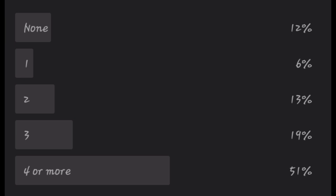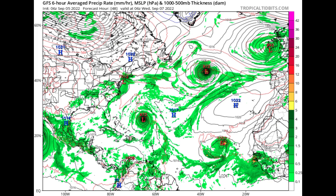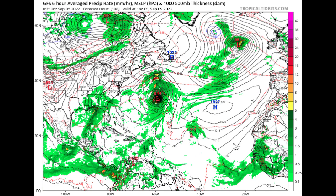Looking at what the models are showing: the GFS, by Wednesday September 7th, shows Earl intensifying, Danielle to the north, and the tropical wave trying to get itself together with a pressure of 1007 millibars — though it is not very organized. Closed, circular isobars indicate a strong system. However, by Friday September 9th, that wave appears to be struggling with a pressure of 1012 millibars, likely due to dry air and some shear.